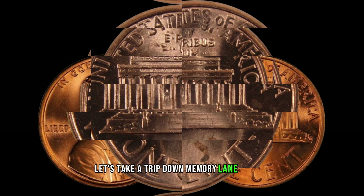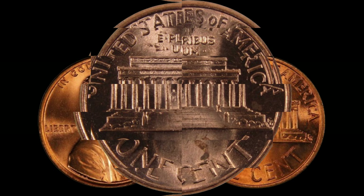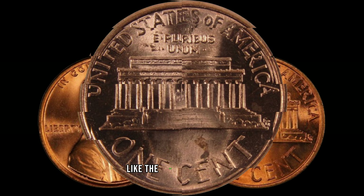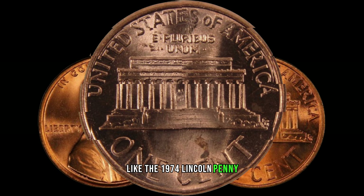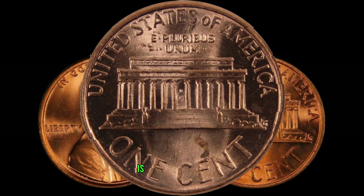Let's take a trip down memory lane to 1974. It was a year filled with cultural milestones and significant events, and the US Mint was busy producing coins like the 1974 Lincoln penny. However, what makes this particular coin extraordinary is its potential rarity.